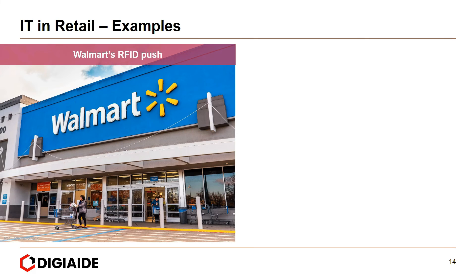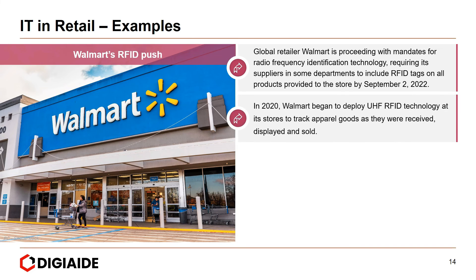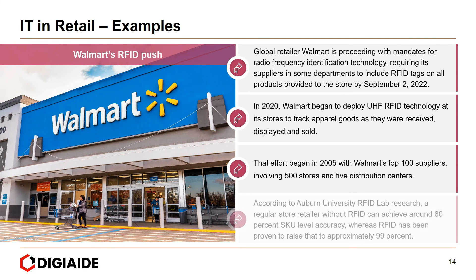Next is Walmart's RFID push. Global retailer Walmart is proceeding with mandates for RFID technology, requiring its suppliers and sub-departments to include RFID tags on all products by September 2, 2022. In 2020, Walmart began deploying UHF RFID technology at its stores to track apparel goods as they were received, displayed, and sold — an effort dating back to 2005 involving Walmart's top 100 suppliers, 500 stores, and 5 distribution centers. According to Auburn University RFID lab research, a retailer without RFID can achieve around 60% SKU-level accuracy, whereas RFID raises that to approximately 99%.